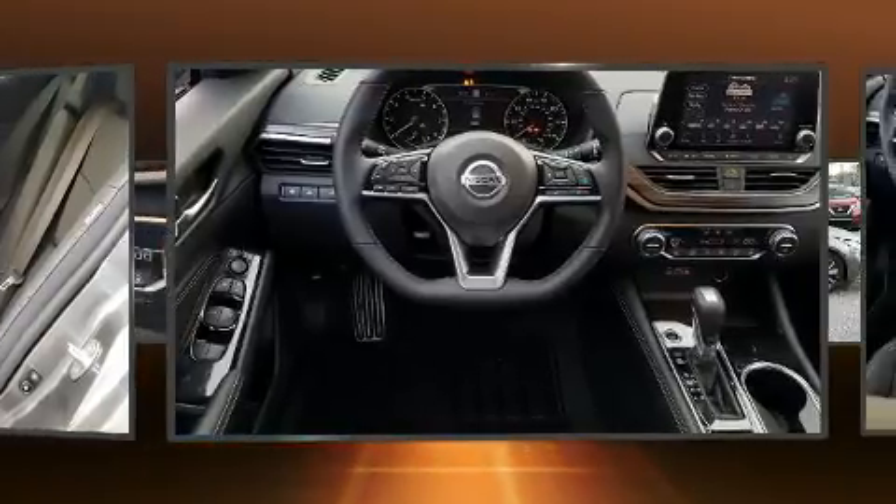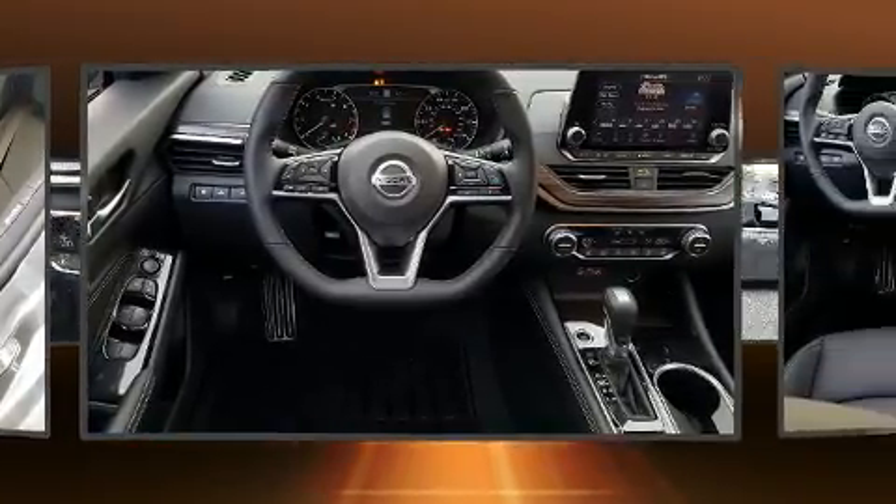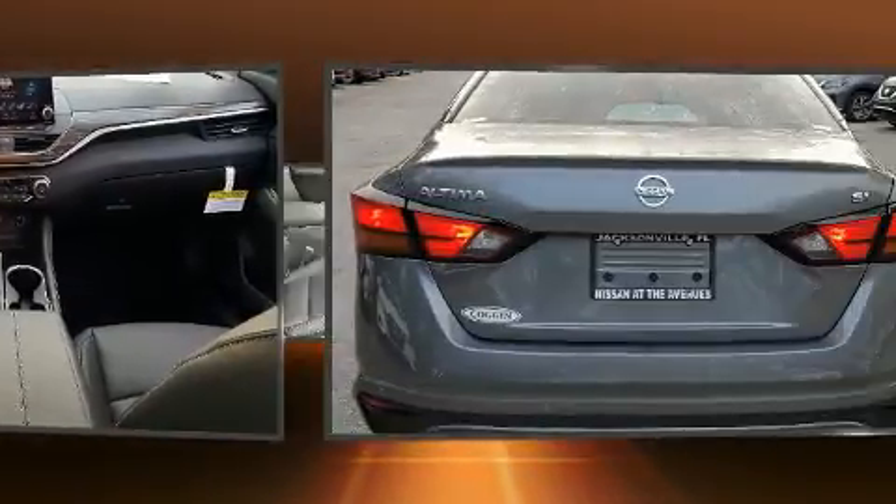Top features include leather upholstery, front and rear reading lights, a tachometer, power moonroof, turn signal indicator mirrors, and power windows.